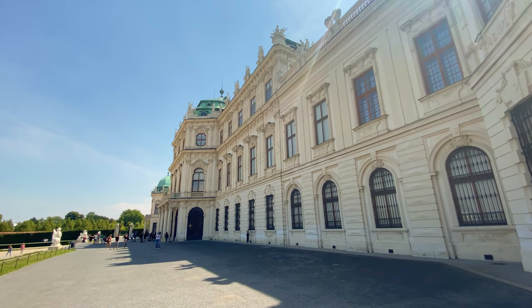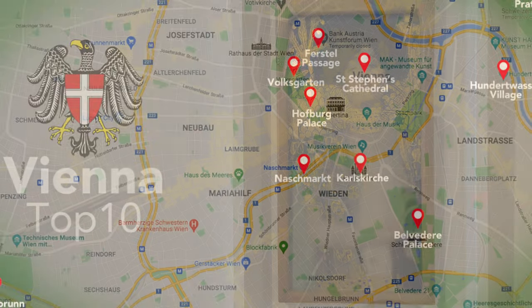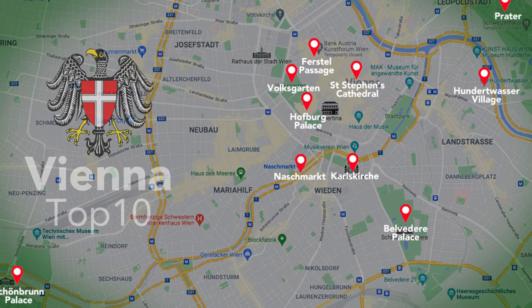This Vienna Austria 4K video has chapters, so feel free to jump to the places you are most interested in. But there's so much to see — let's get started with my top 10 travel tips for Vienna.